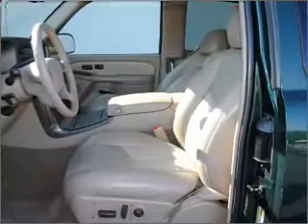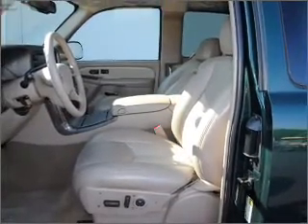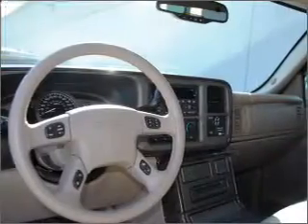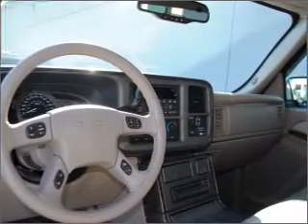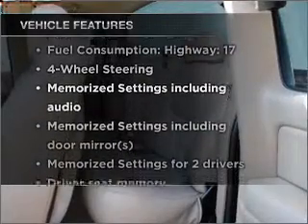Premium wheels lend a distinctive appearance. The anti-lock braking system will keep you safe on the road. Heated seats make cold weather driving more endurable. Memory settings are just one of the extras. Plus, enjoy these notable features that are included in this vehicle.